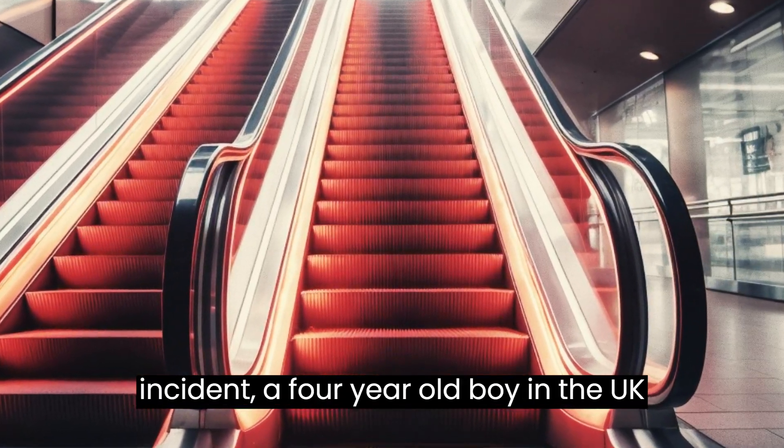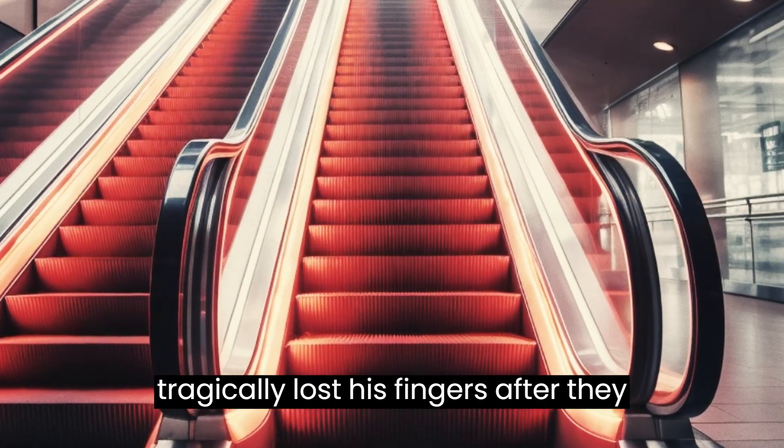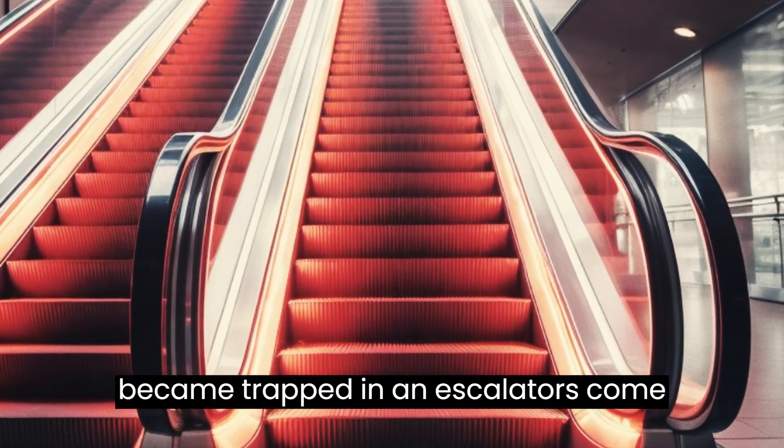In another incident, a four-year-old boy in the UK tragically lost his fingers after they became trapped in an escalator's comb plate.